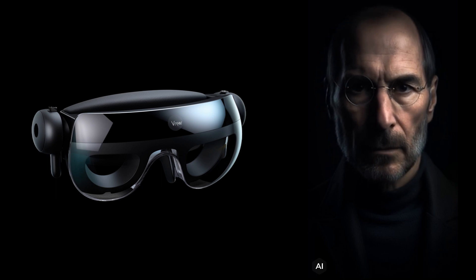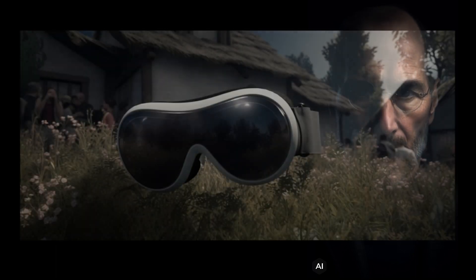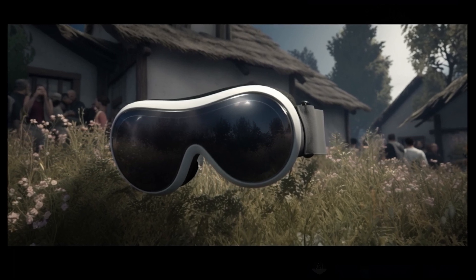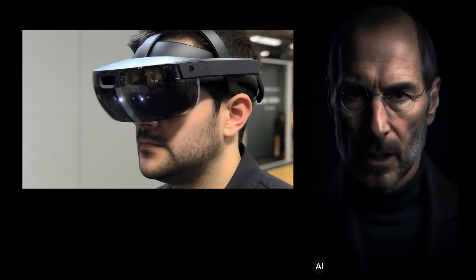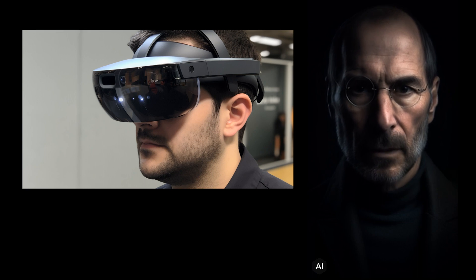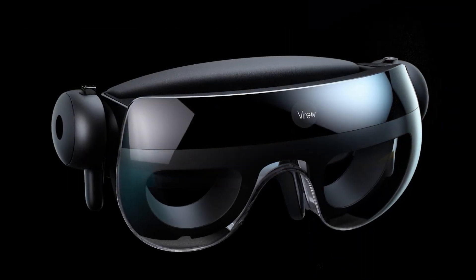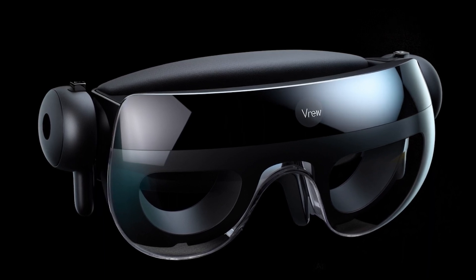The Vision Pro is the most advanced piece of electronics equipment out there. It has a beautiful design with a single piece of three-dimensionally formed laminated glass that flows into an aluminum alloy frame that gently curves to wrap around your face. It has an array of advanced cameras and sensors that let you see the world clearly, understand your environment, and detect hand input. It has speakers that deliver rich spatial audio that seamlessly blends with real-world sounds, and a pair of custom micro-OLED displays that deliver more pixels than a 4K TV to each eye for stunning clarity.